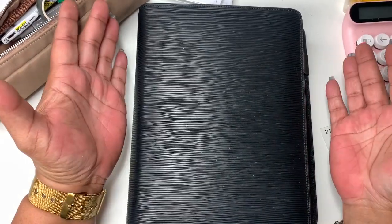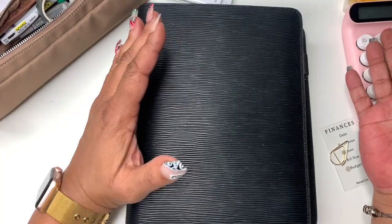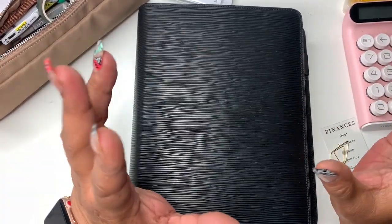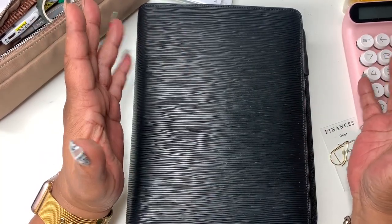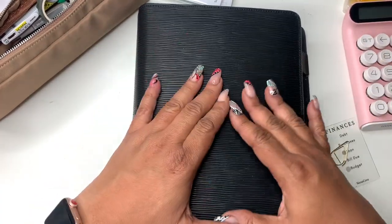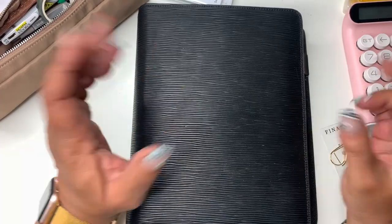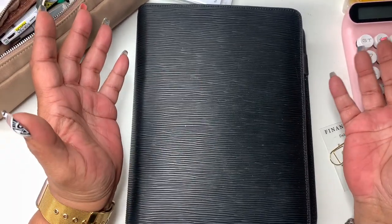Hey everyone and welcome, or welcome back, to Norris Cove. I'm Yoshida. If today is your first time here, at the Cove we do budgeting, cash stuffing sometimes, and I like to plan my life out a little bit, so I do a little bit of minimal or functional planning. If that sounds like something you're interested in, I hope you'd consider subscribing and sticking around for more content.